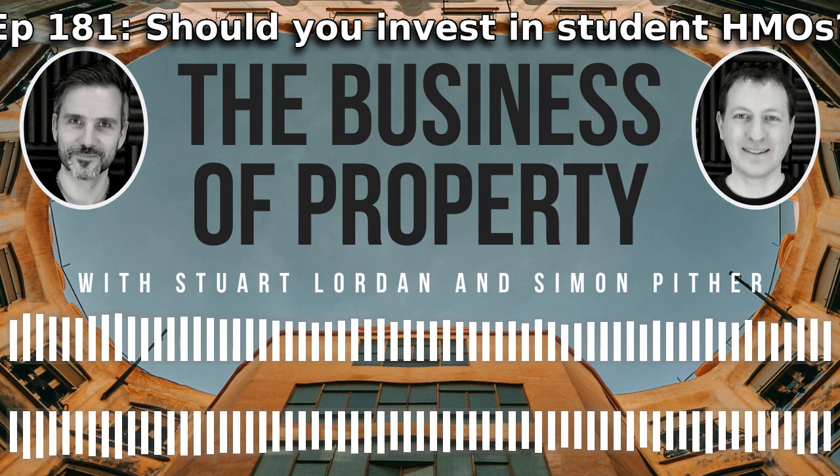Welcome to the Business of Property podcast. I'm Simon, and I'm Stuart. We talk every week about the reality of running property businesses. Stuart runs a portfolio of co-living properties with a six-figure turnover, and Simon owns Byterlets and created Patma, a leading portfolio management software system and a source of property market insights.